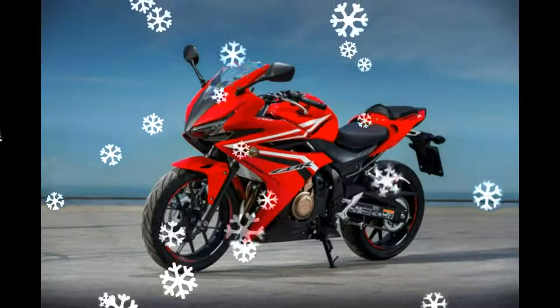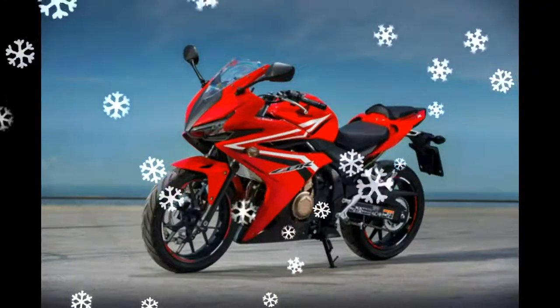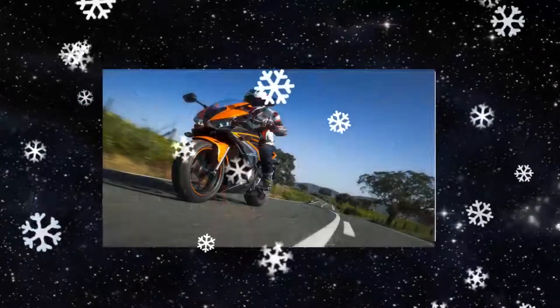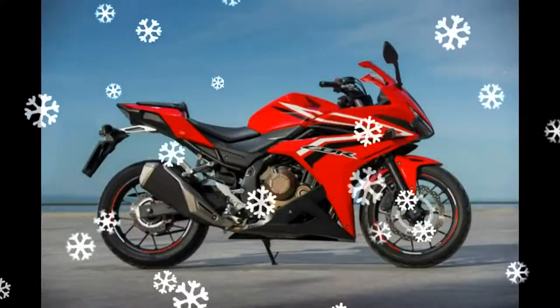The CBR500R has found popularity among owners because of its manageable size for riding in and around town. Each curve and angle flows through to the sporty upswept tail unit. The sharply angled dual LED headlights are compact but bright, and combined with twin position lights, contribute to the CBR500R's assertive forward stance.